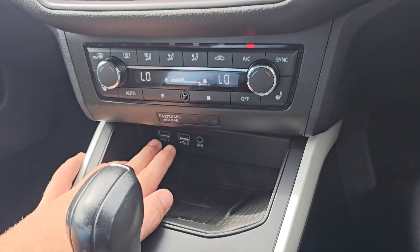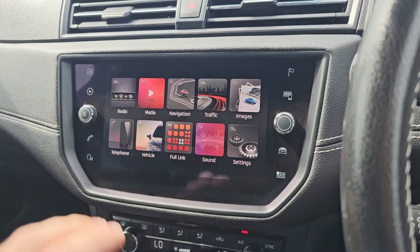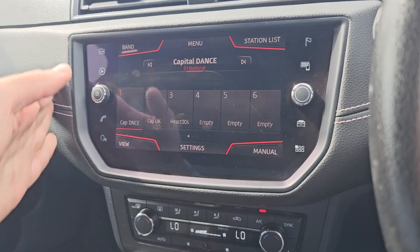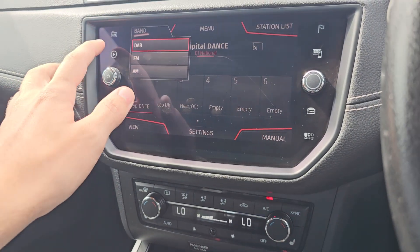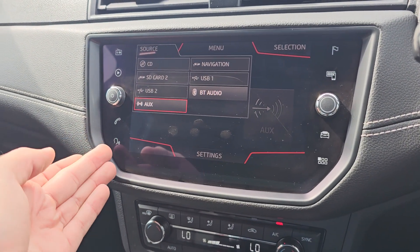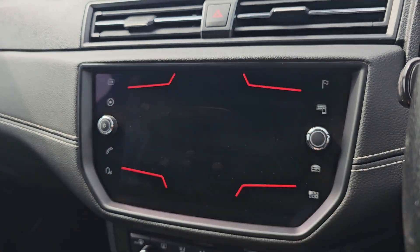We've got a wireless phone charging pad in the middle with two USB charge ports, dual climate control with front heated seats. Then we come to your touchscreen display — in here we've got your various radio sources and your various media sources, plus Bluetooth hands-free and voice assistant.